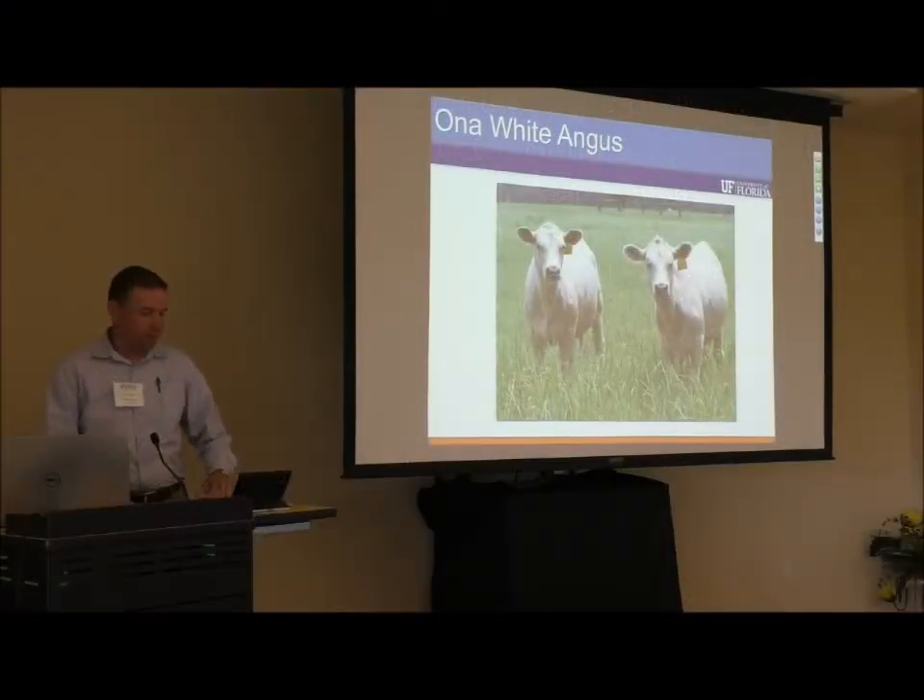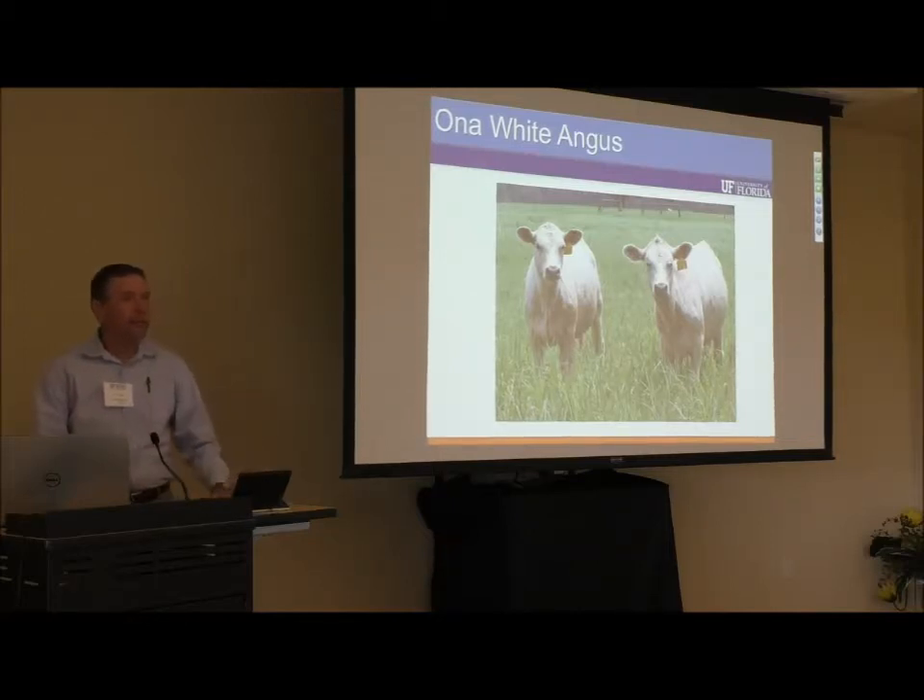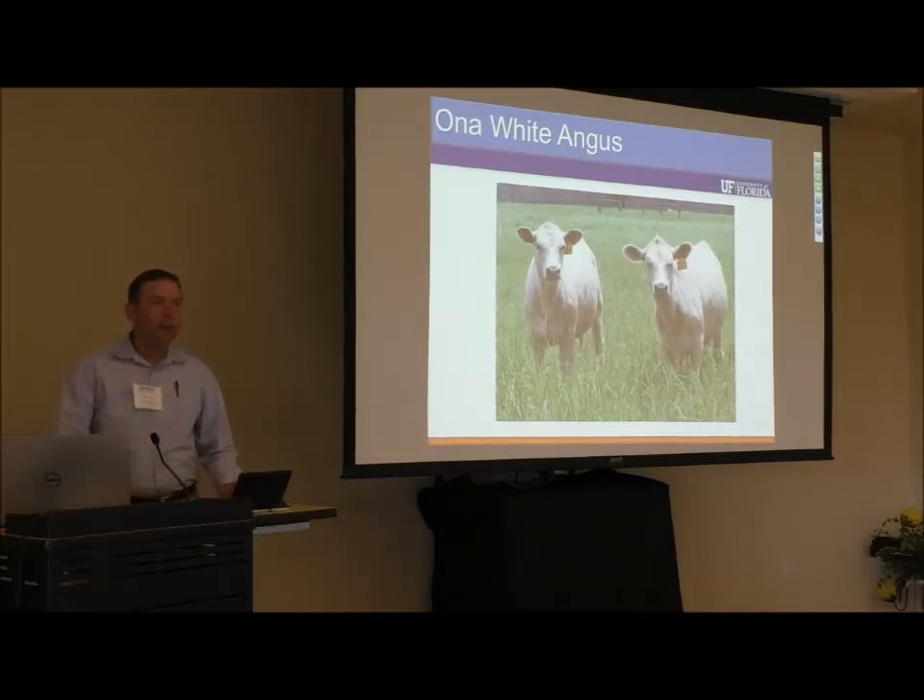It's three o'clock, so we'll go ahead and get started. I want to welcome all of you to the Mosaic classroom. I'm at the University of Florida IFAS Range Cattle Research and Education Center here in ONA. Everyone in this room was at this morning's program at the Turner Center in Arcadia, and what we're going to do now for the next two hours is go over some of the ONA White Angus information that I shared with you this morning before lunch.